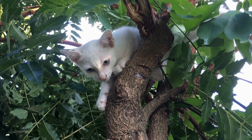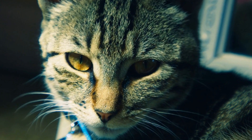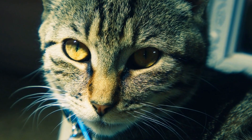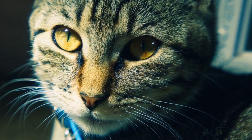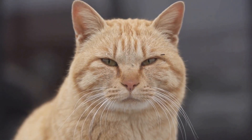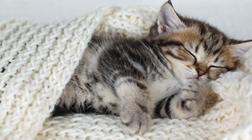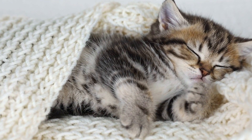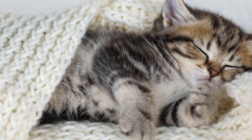Cats and their sense of discovery, paws, and curiosities. Cats are often seen as mysterious creatures, gracefully maneuvering through the world with their quick reflexes and keen senses. Their ability to explore and discover new things is truly fascinating. In this video, we will delve into the world of cats and their sense of discovery, exploring their curiosity and the role their paws play in their exploration.